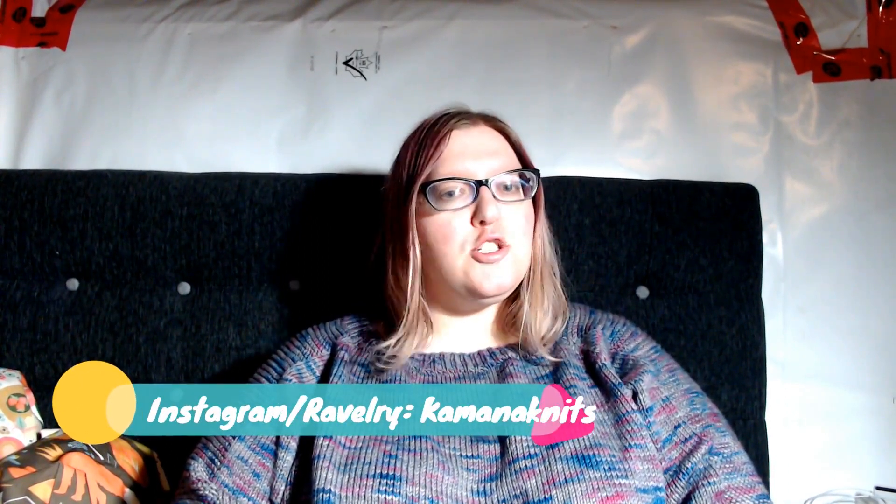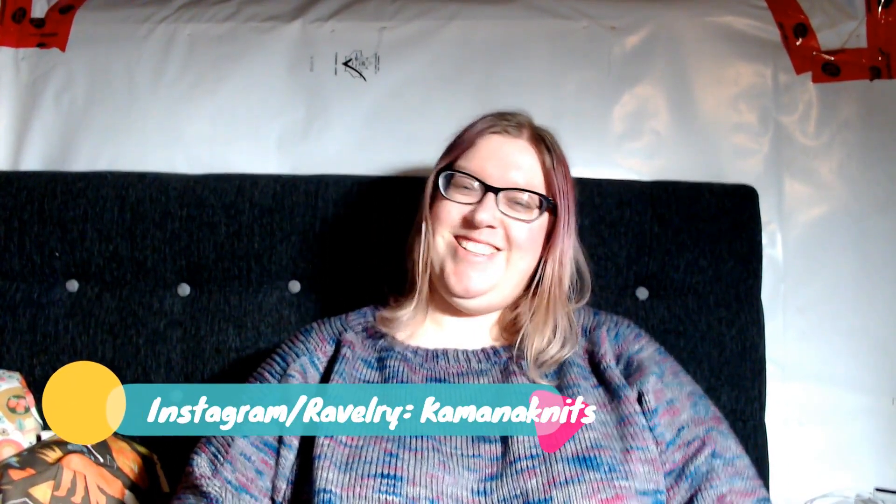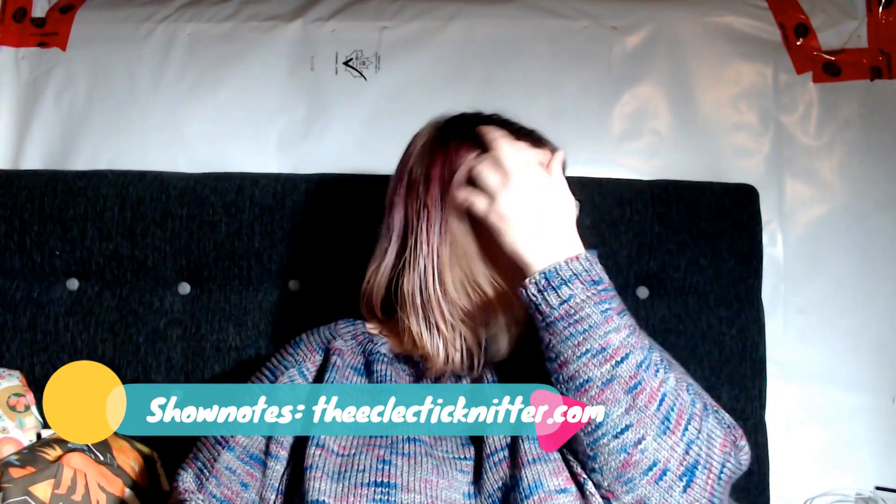Hello, everybody, and welcome to The Eclectic Knitter. My name is Raylene. This is my podcast about knitting and spinning, and sometimes I do cross stitch. Most of the time I don't — it's kind of whatever I'm working on and crafting.